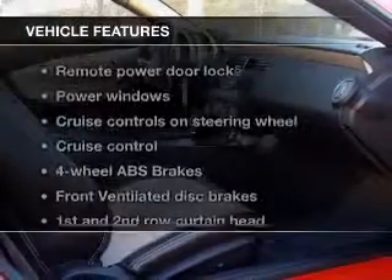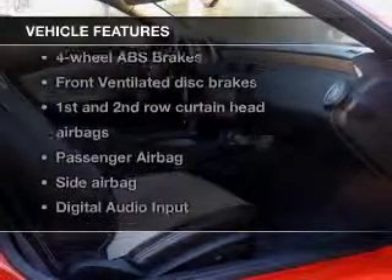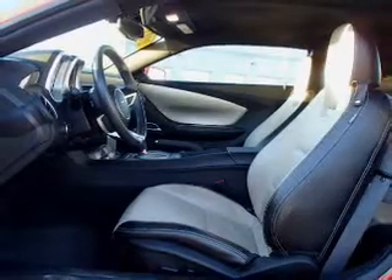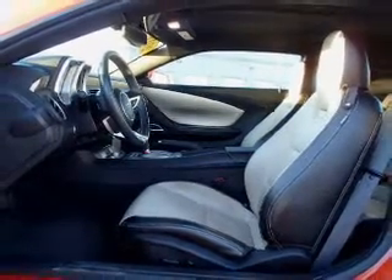Brake safely with the anti-lock braking system. Plus, enjoy these notable features that are included in this vehicle: power door locks, power windows, cruise control, an AM-FM stereo with a CD player, satellite radio, power mirrors, and an alarm system.